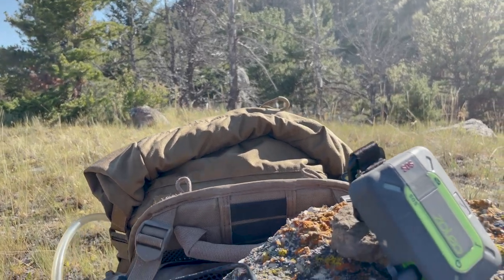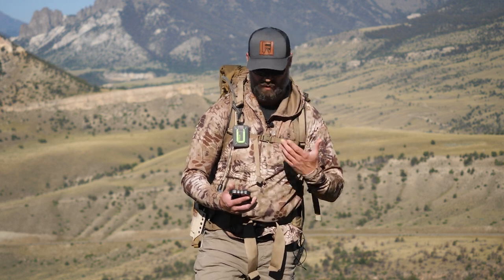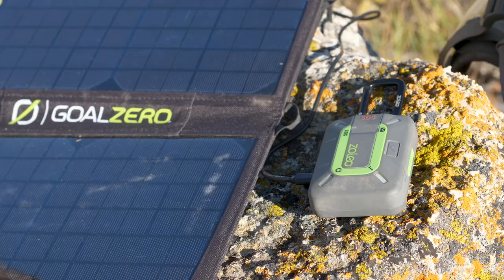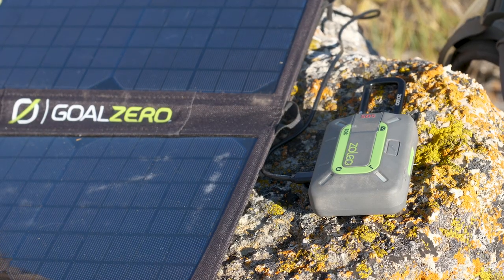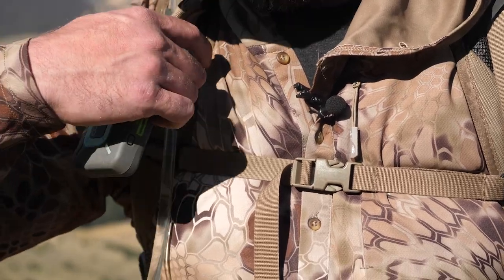Finally, one of the features I've used the least but that they're developing is downloadable maps. You can actually have maps inside your Zoleo app and see where you're at — that's a cool feature I'm looking forward to learning more about and understanding how it can make me a better hunter. That is included in your system. Thanks for coming along for this review of the Zoleo device — I'd encourage you to look it up, check out the subscription options, see what's right for you, and make sure you've subscribed to the Eastman's YouTube channel.